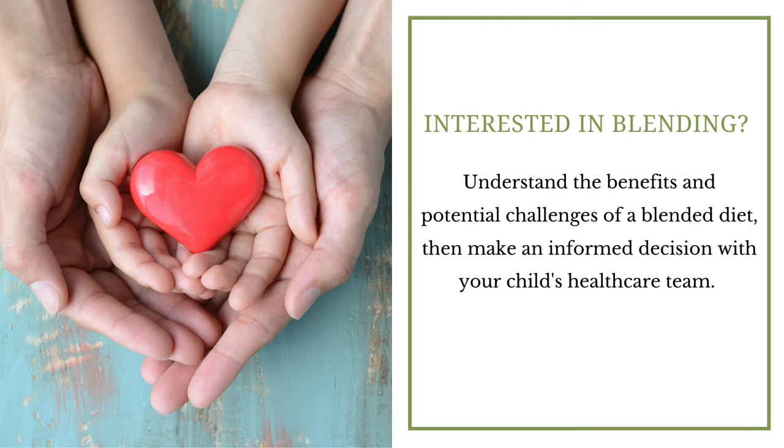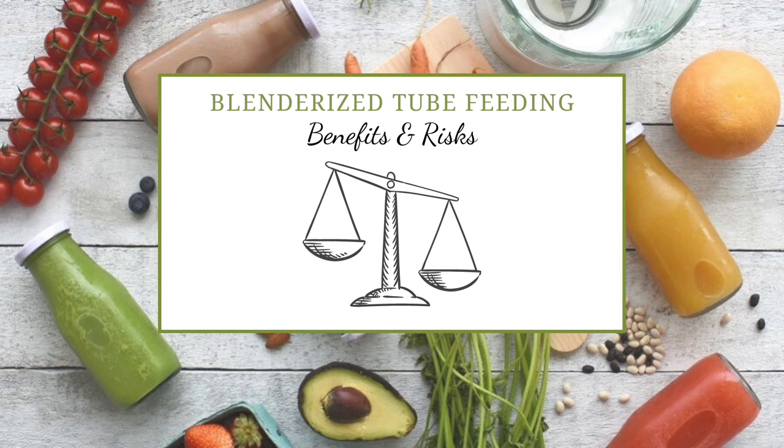If you're interested in blending, it's important that you understand both the benefits and potential challenges, so you can make an informed decision with your child's healthcare team. We're going to go through the benefits and the potential risks of using a blended diet for tube feeding, so that you can weigh them to make the best decision for your child's tube feeding.